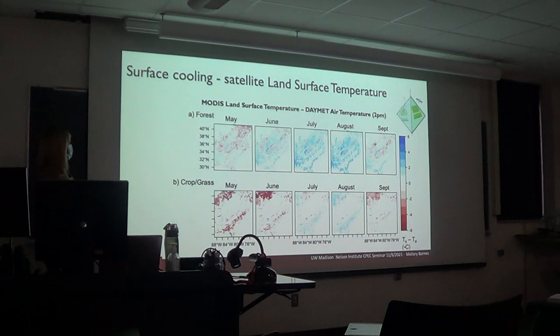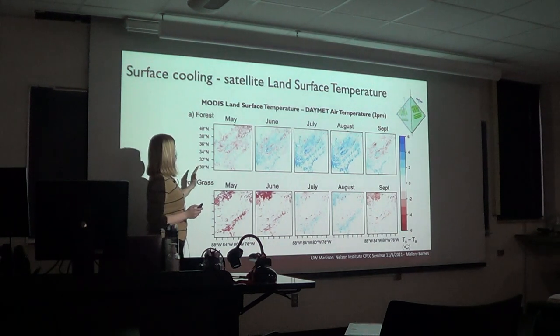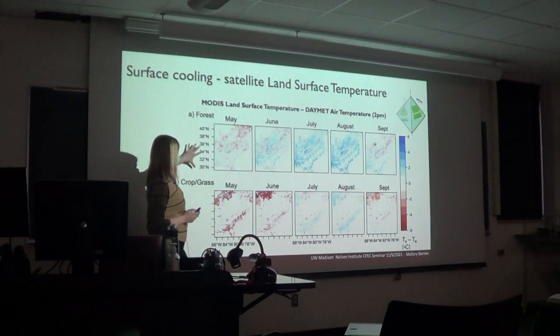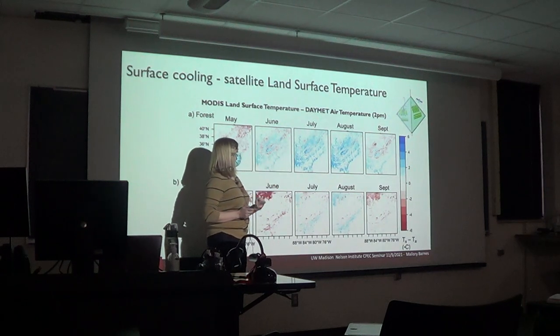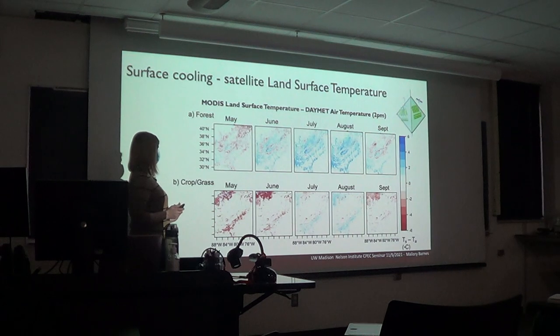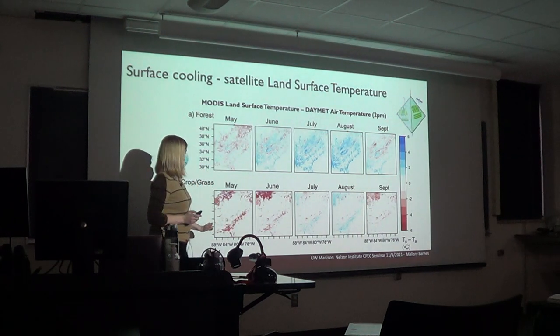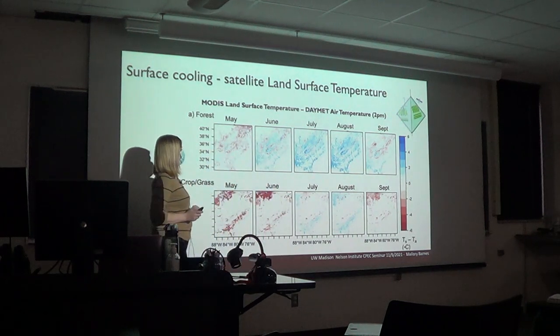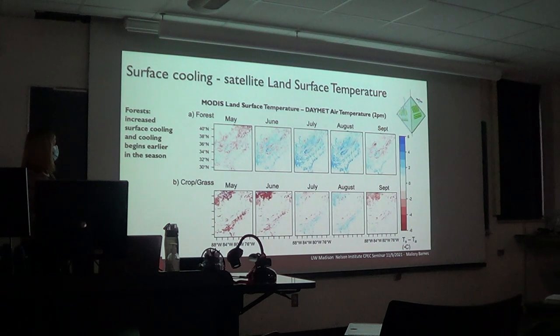You can look at this from space using MODIS land surface temperature, normalized by daytime air temperature. We look at maximum surface temperature around 2 p.m. minus air temperature around 2 p.m., isolating the net surface temperature effect. Maps of this difference show that forests have a lot of blue — significant surface cooling — while crops and grasslands show more red. There's cooling in July and August in the growing season, but forests start showing cooling even in May and June. There's increased surface cooling in forests that begins earlier in the season.